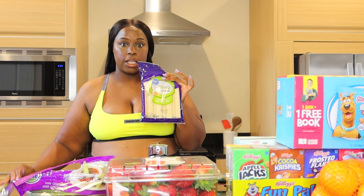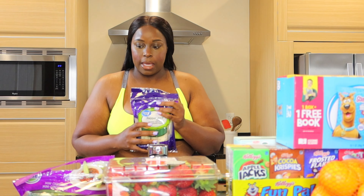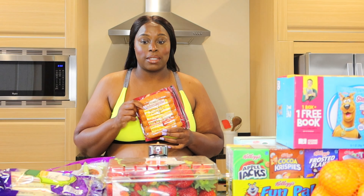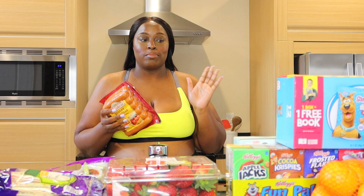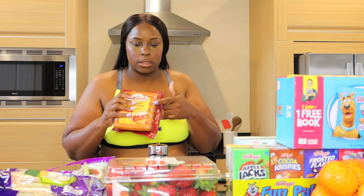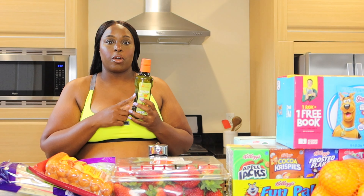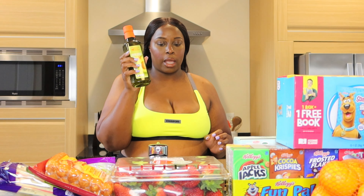We got some string cheese. Better cheddar sausages — everybody in this house loves these, so when we're not ordering we're going to make sausages. And of course buns. We got avocado oil because we moisturize with it, we cook with it, and we put it in our hair.